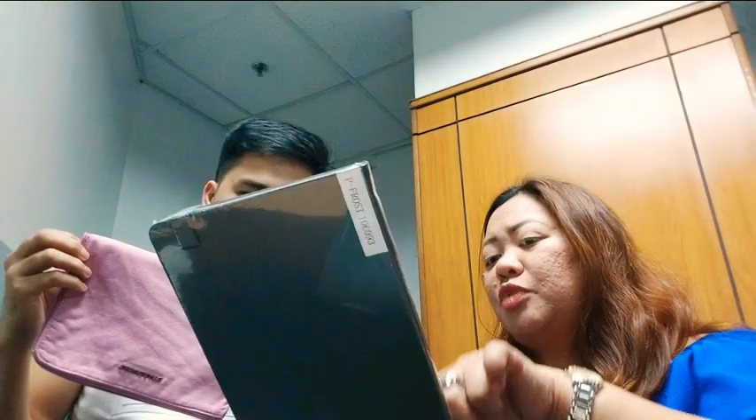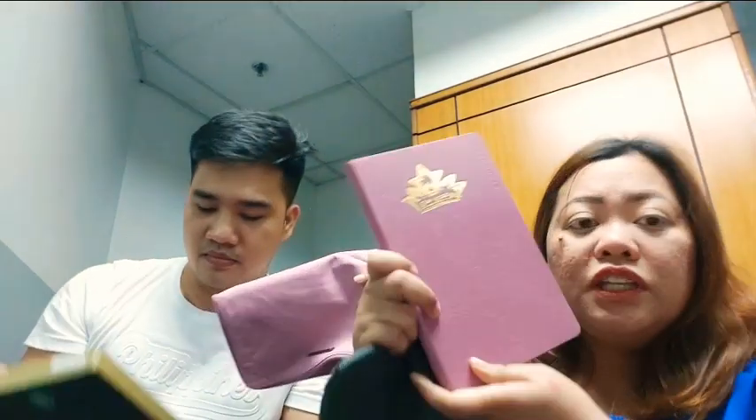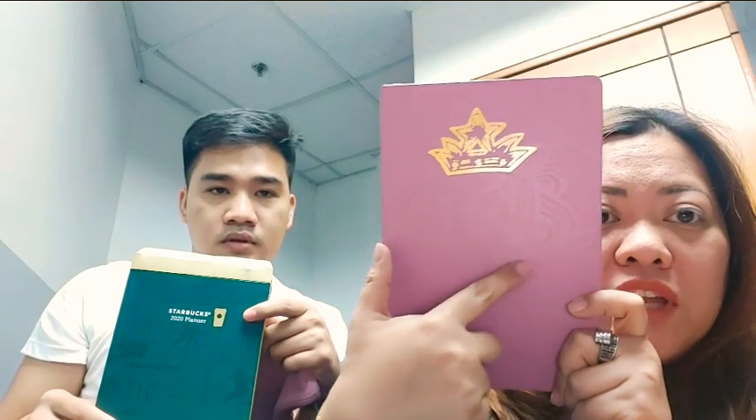Para sa akin mas manly. Pero hindi po niya matatawag na manly. Kasi tignan mo — may mermaid pa din. Tapos ang parang bag — inuna namin yung planner. So ang sunod, namin yung organizer. Sorry, hindi masyado yata nakikita. Pero may mukha ng mermaid.